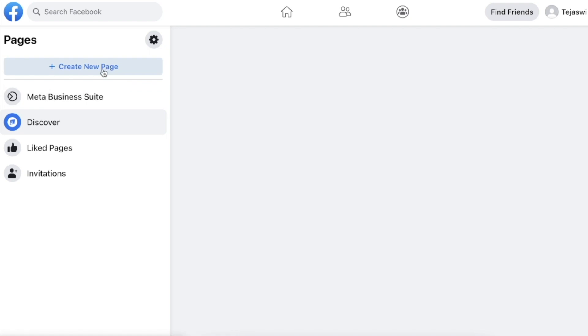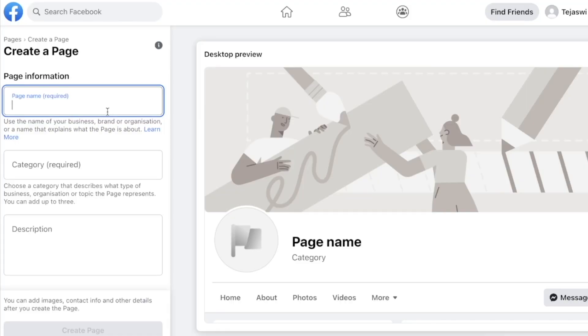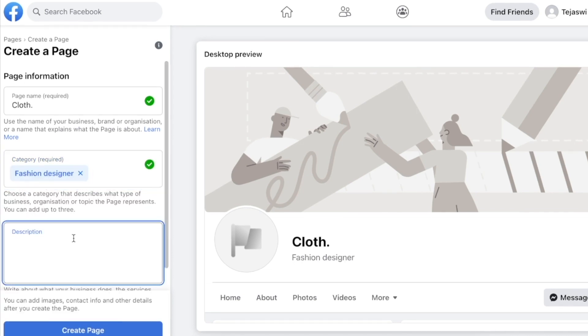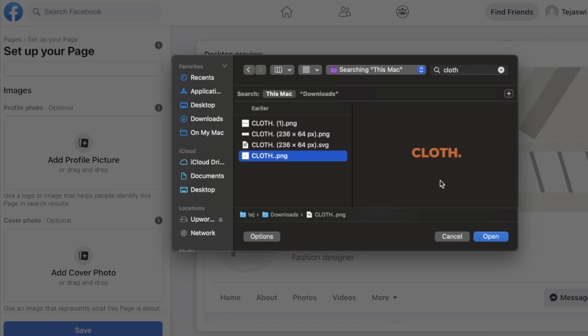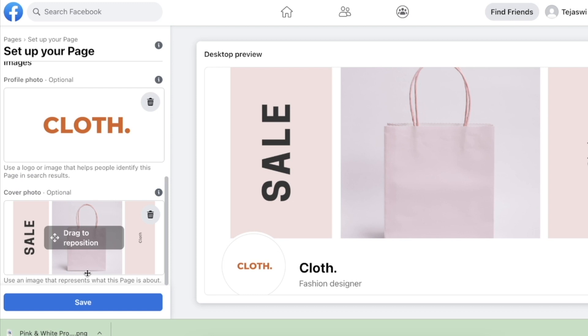I will create a new page, or you can simply click Meta Business Suite and create a Facebook page. You have to enter the name of your page — let's call this 'Clothes' — then enter the category, so I'll put that as 'Fashion Designer,' add a little description, and click 'Create Page.' Now you can add your profile picture and a cover photo.